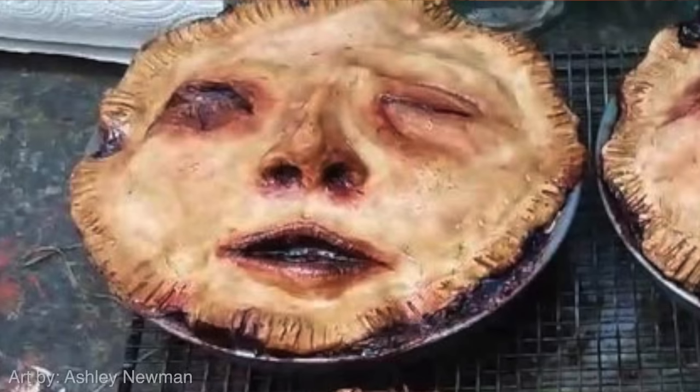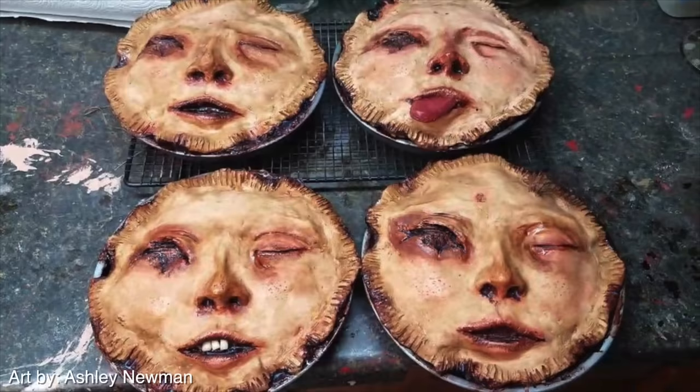Hello. So there's two things that I sure do love: spooky terrifying things and pie. So when I saw a photo last week online of this horrifying pie that brought two of my greatest loves together, naturally I fell in love. Now granted I do not know how to bake and I could not find a recipe for this anywhere and I have absolutely no idea what I'm doing but we're gonna try to make it anyways.